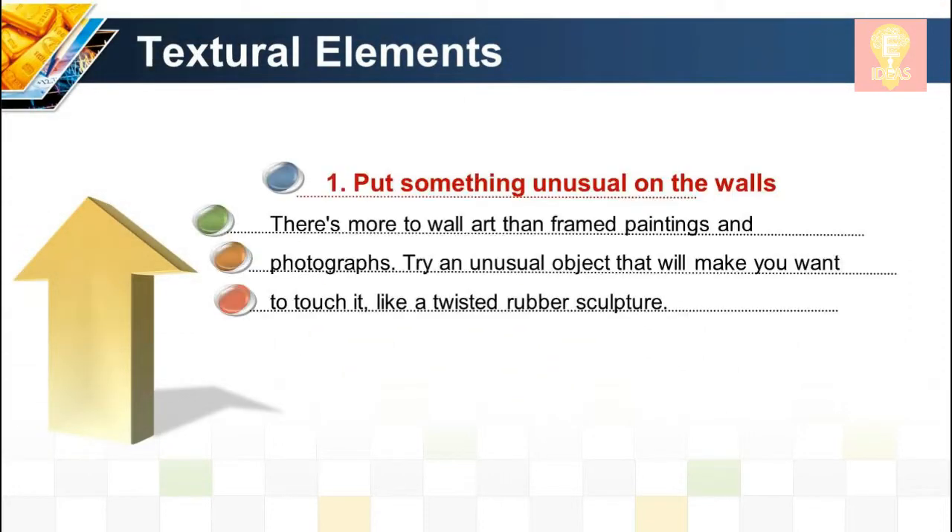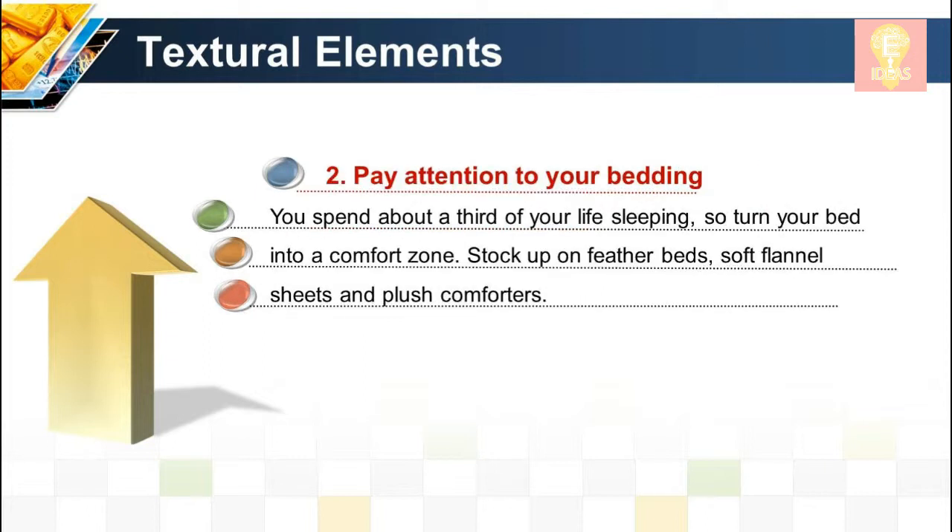Textural technique 1: Put something unusual on the walls. There's more to wall art than framed paintings and photographs. Try an unusual object that will make you want to touch it, like a twisted rubber sculpture.